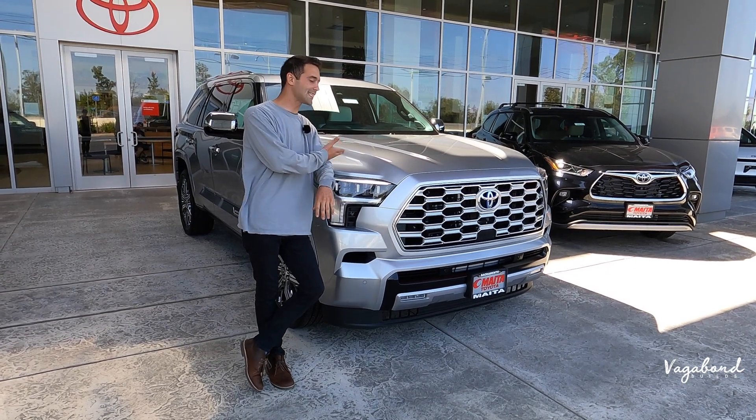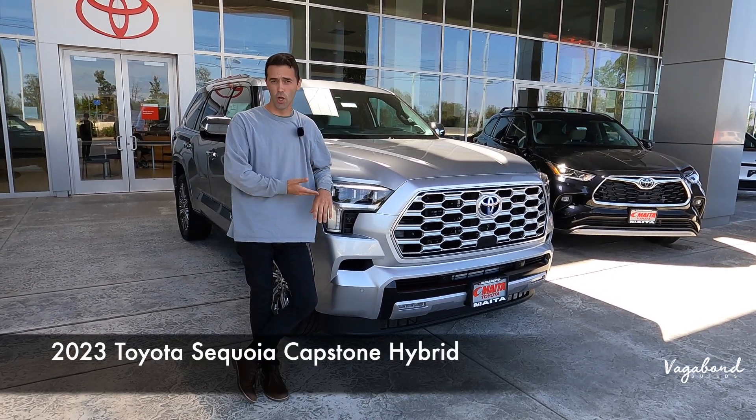We're going to be talking about this exact 2023 Toyota Sequoia.